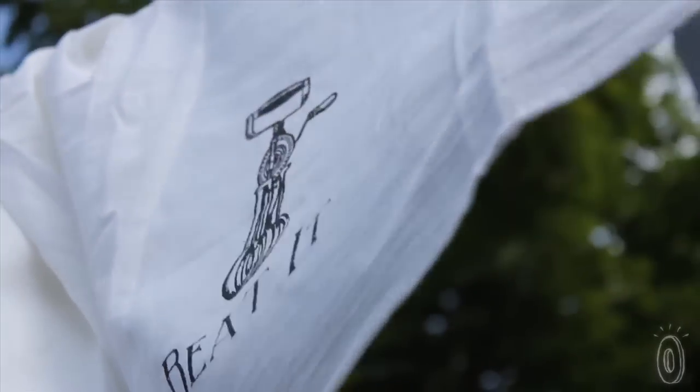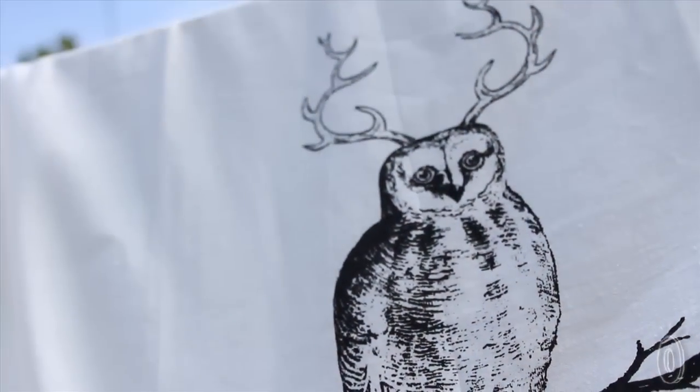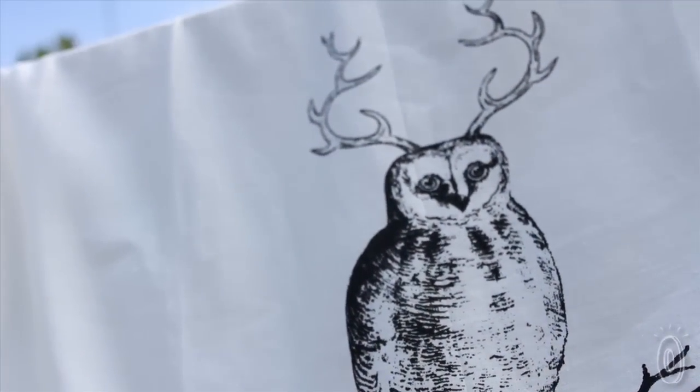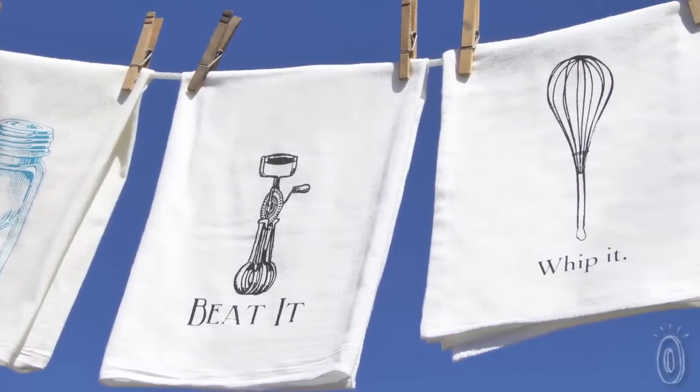I've been using the Coin Laundry towels for a few weeks now. I have air dried them and machine dried them — either way they end up super soft. They remind me of an old-time feel from my grandmother's kitchen, so much so I no longer want to use any other towels.